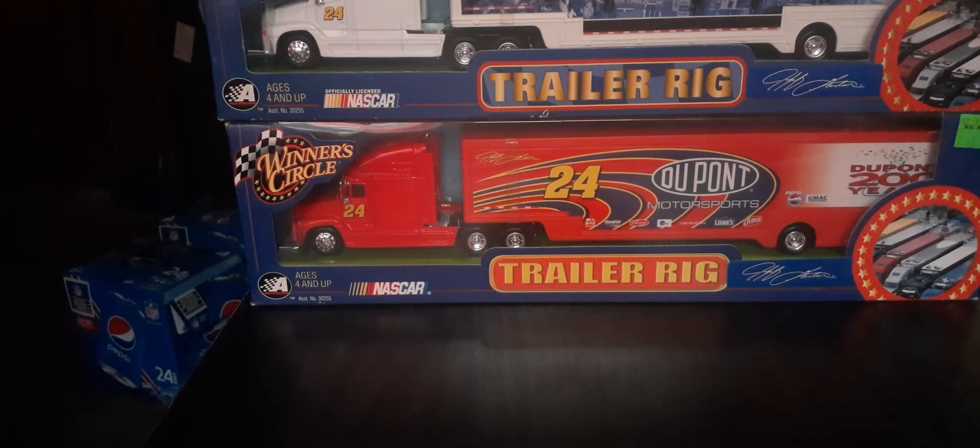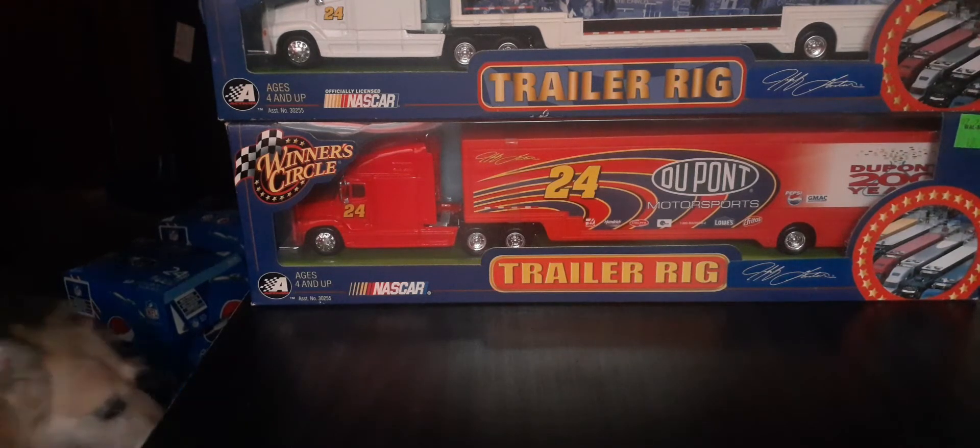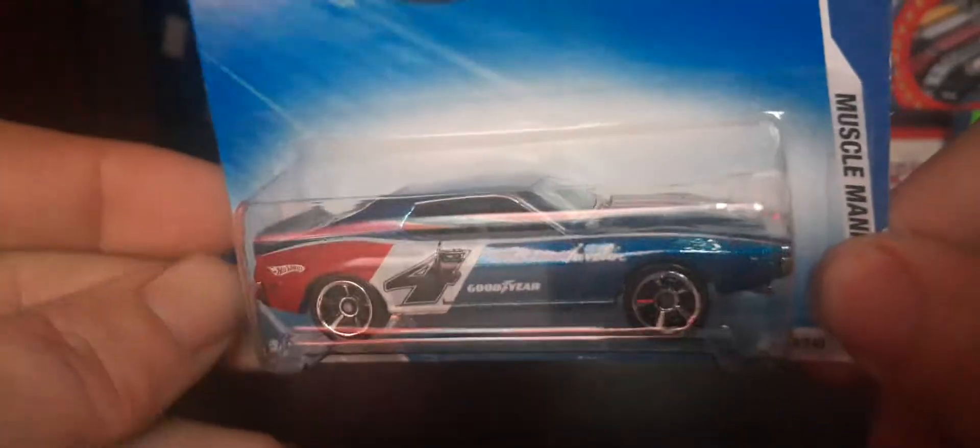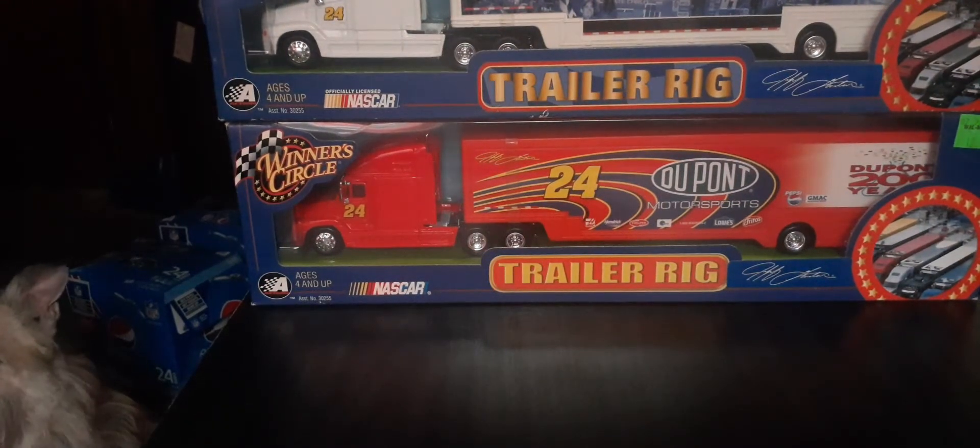Next up — Muscle Mania 2010 AMC Javelin. I thought this was awesome: red and white, kind of like a red and light blue with a racing tampo. Happy to add this to the collection. I think I've got a few other Javelins — some Greenlight ones — but this is a really cool car. There's our back end of it, really neat.